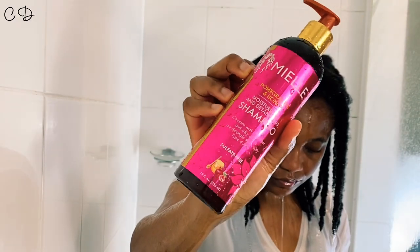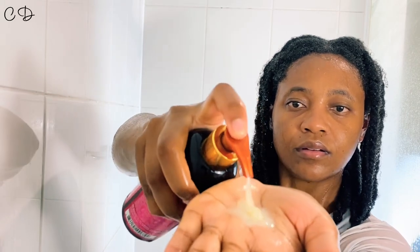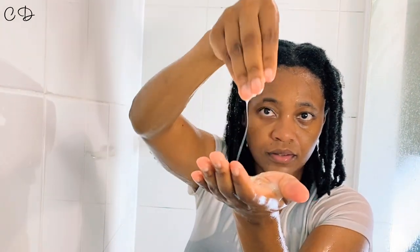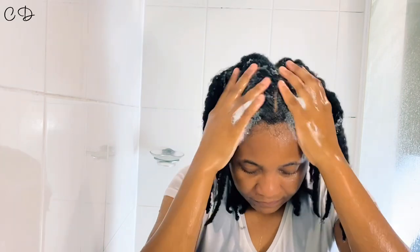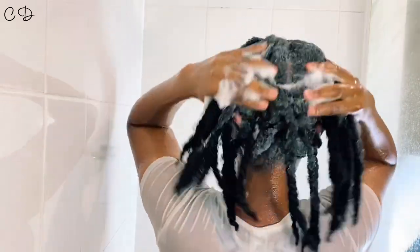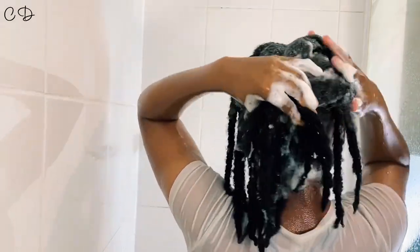The shampoo is quite creamy, which I like. It's hard to pump with one hand — maybe because of the size of the bottle — but another pro is that it actually lathers quite well, so a little bit goes a long way. Just a couple of pumps and the lather on my hair is ridiculous. So to summarize the pros: the packaging looks great, it's creamy, it lathers quite well, a little goes a long way, and it smells beautiful.